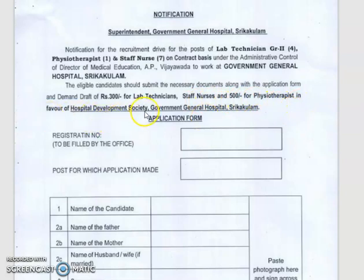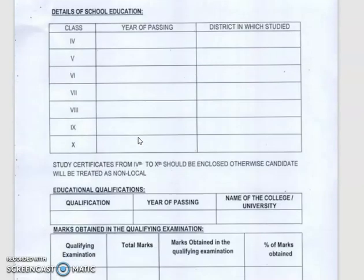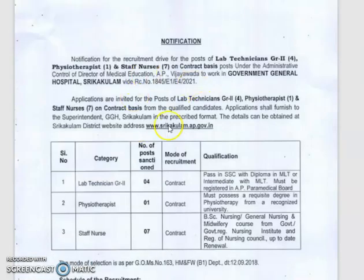For physiotherapist, the demand draft is in favor of the hospital. You can download the prescribed application form at www.srikakulam.ap.gov.in. The form must be submitted to the Superintendent, GGH Srikakulam.